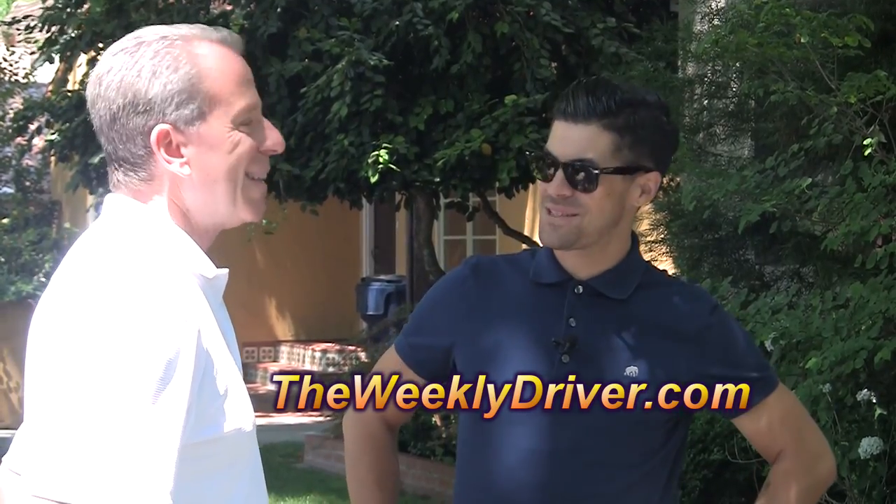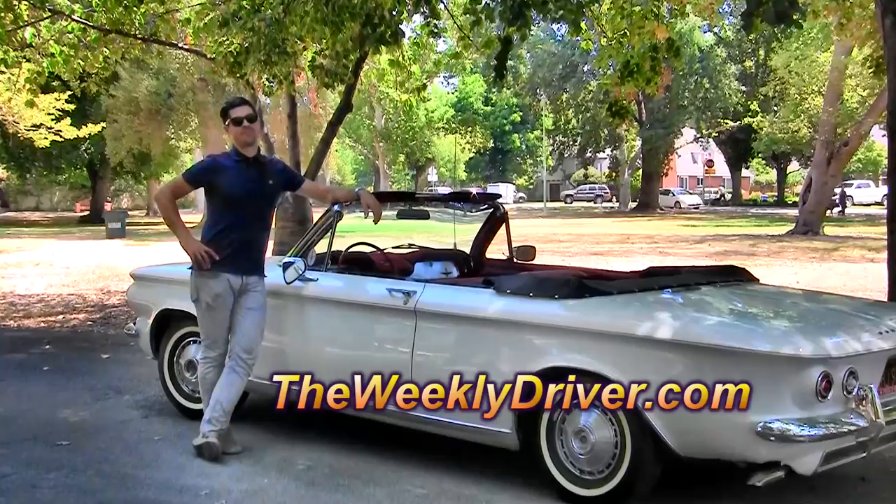Fourth of July is right around the corner, so I'll have it out and we'll cruise around town most of the day. I get a lot of comments from people who would love to buy it — it's definitely not for sale — but I haven't had anybody leave a note on the car.